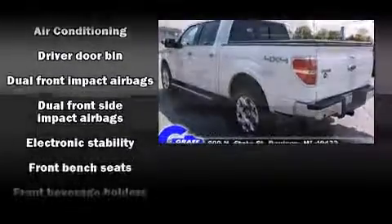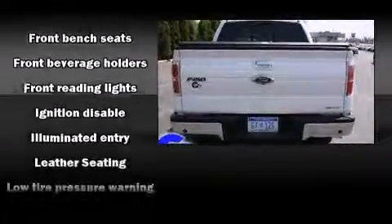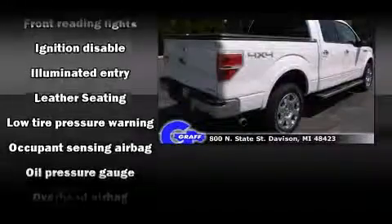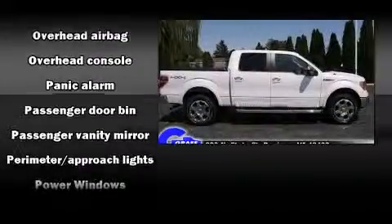It distinguishes itself from the competition with features such as one-touch window functionality, variably intermittent wipers, a rear-step bumper, and remote keyless entry.